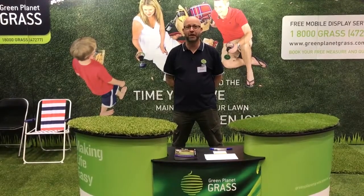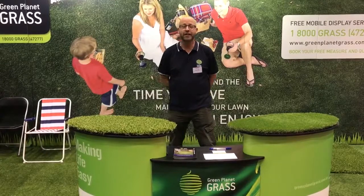Hello, I'm Jamie, the sales rep of Green Planet Grass. Welcome to my stand at the Perth Home Show.